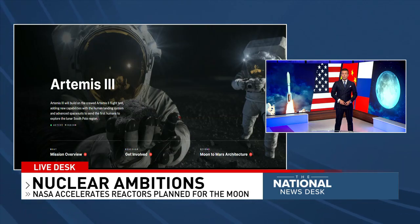NASA's lunar exploration program Artemis III mission is now in the works for 2027. Its goal is to return humans to the surface of the moon for the first time in more than five decades.